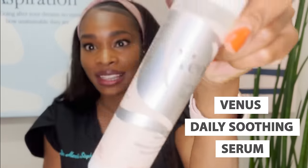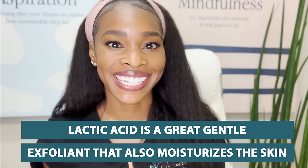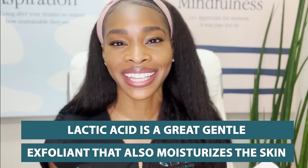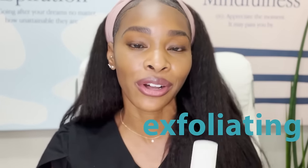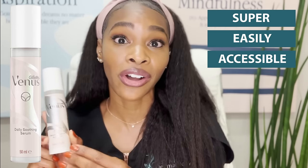It is a little bit pricey; however, there's a much more affordable one that is equally fantastic — the Venus Daily Soothing Serum. This one has lactic acid, which is a great gentle exfoliant that also moisturizes the skin. When you're picking exfoliants for the pubic or bikini area, you definitely want to go with something that is exfoliating but also gentle. This one also has a triple humectant technology along with the lactic acid. Bonus — it's super easily accessible; you can find it at your local CVS, Target, or Walgreens.